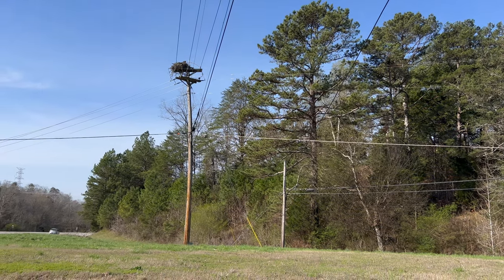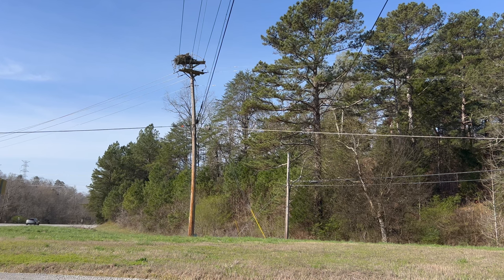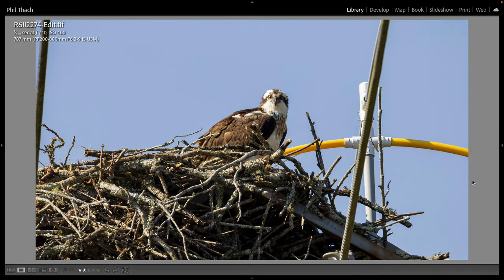There's an osprey nest right on the side of the highway, up on top of a telephone pole, and I stopped here and made a couple of pictures. It's up on top of a power pole with power lines visible in the foreground. It looks like they put something on top of the pole to try to discourage the osprey from nesting there, but it didn't work — they've been building a nest here every year for the last several years. I was parked on the side of a road off Highway 58 and made this shot at 707 millimeters, f10, 1/800th of a second.